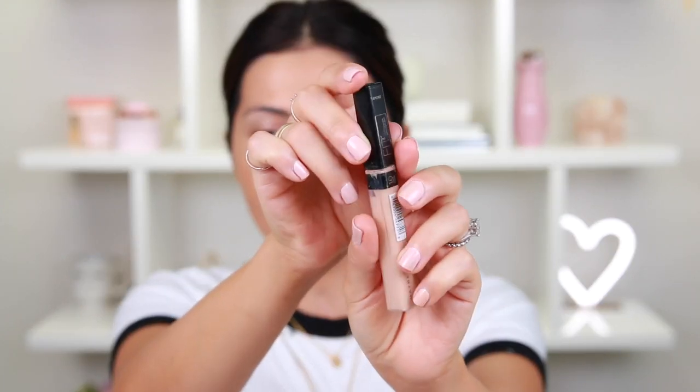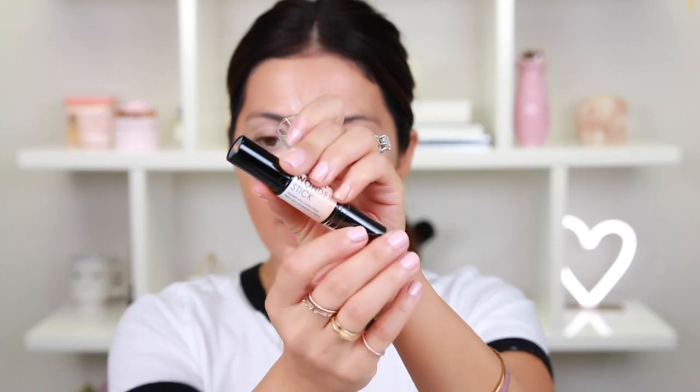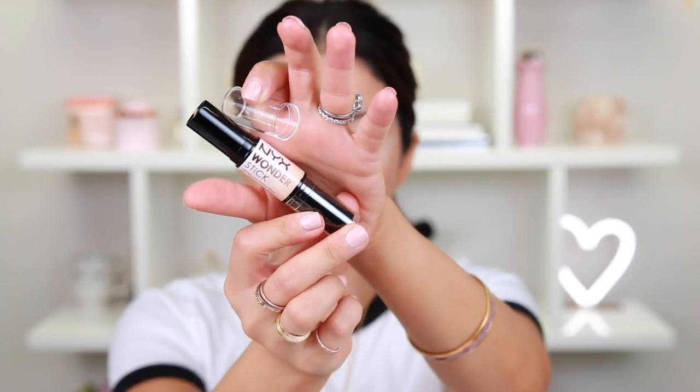For my concealer I'm going with something a lot lighter so that it balances out the darkness from the foundation. I'm going in with the Maybelline Fit Me Concealer in shade 10. I have this in number 20 as well, but I want it to be lighter so it conceals, highlights, and balances out the foundation color. I'm gonna let this sit on my skin a little bit and then go in with this NYX Cosmetics highlight and contour stick.